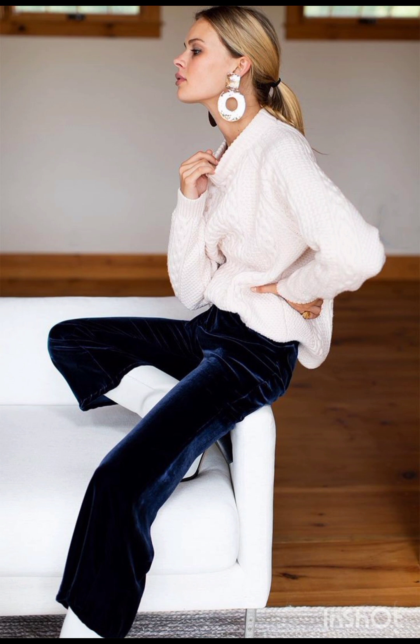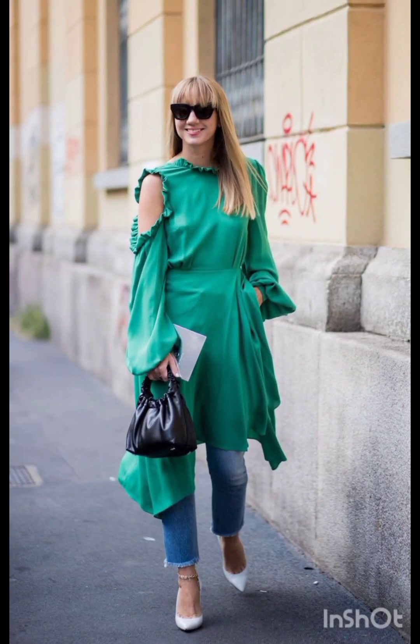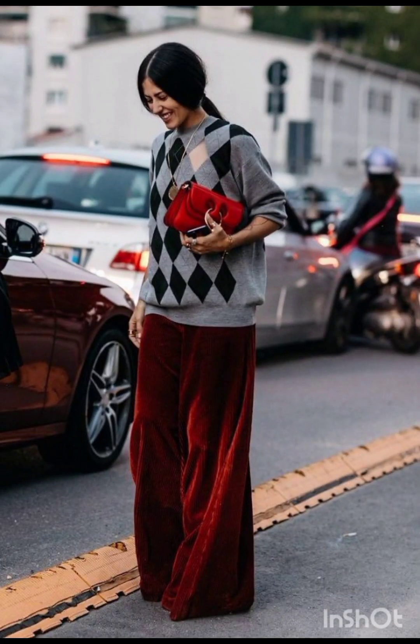Complete the trench coat look with ankle boots or stylish loafers. For a puffer jacket look, embrace warmth with a trendy puffer jacket. Pair it with leggings or skinny jeans and finish the ensemble with high-top sneakers or winter boots.